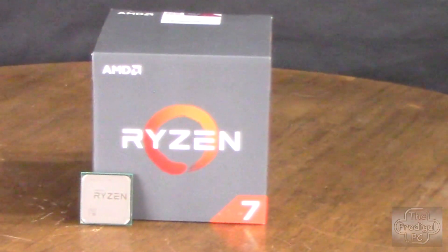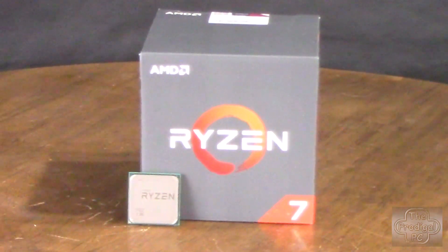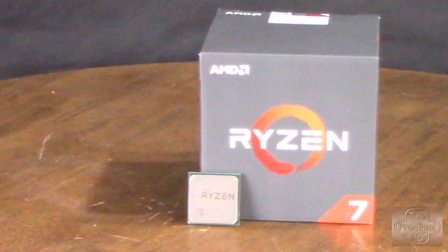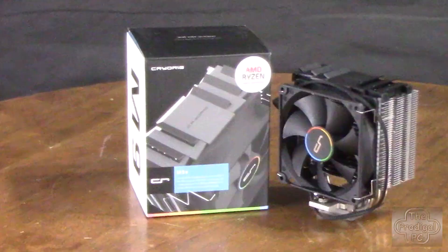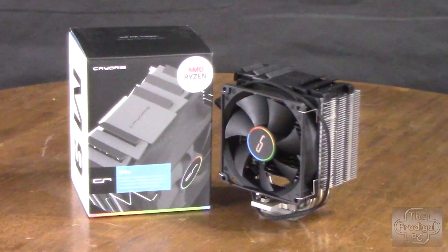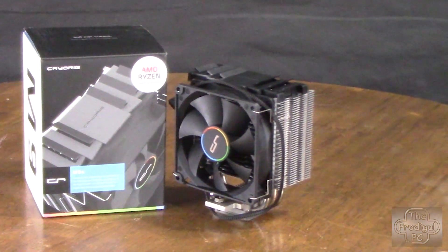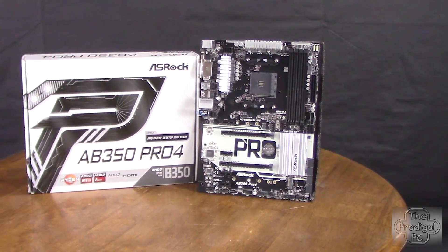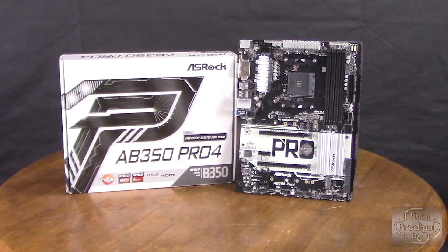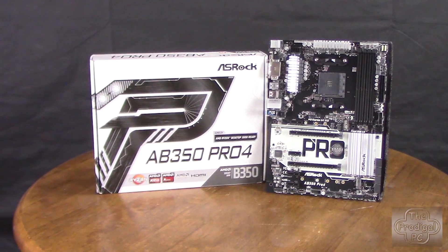In order to provide all the processor power he could want while not breaking the bank, I've decided to use the Ryzen 7 1700, which should have no problem overclocking to 3.7 gigahertz on all cores. As an extra measure, I'll be using the CryoRig M9A 120-watt TDP cooler to help keep temps in check once it's overclocked. That chip will be seated in an ASRock AB350 Pro4 ATX motherboard — again to mitigate cost, since for other than extreme overclocking, that's all the motherboard needed.